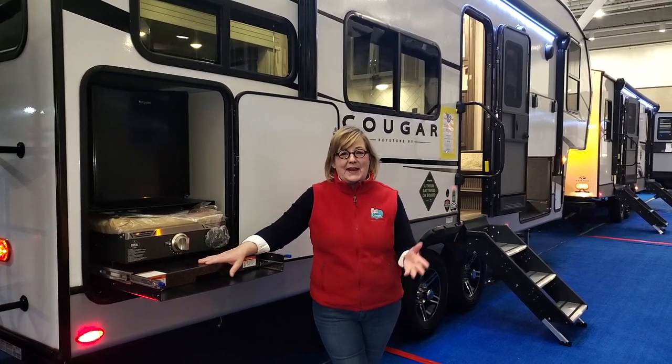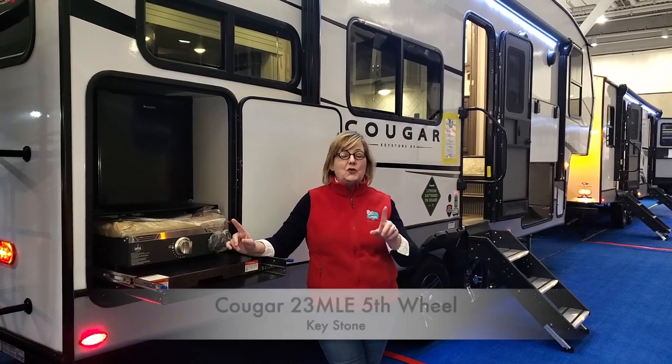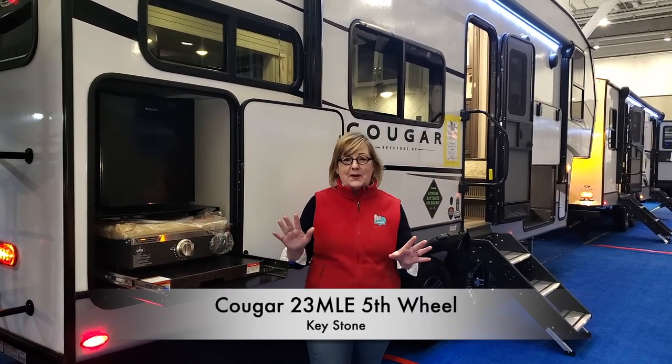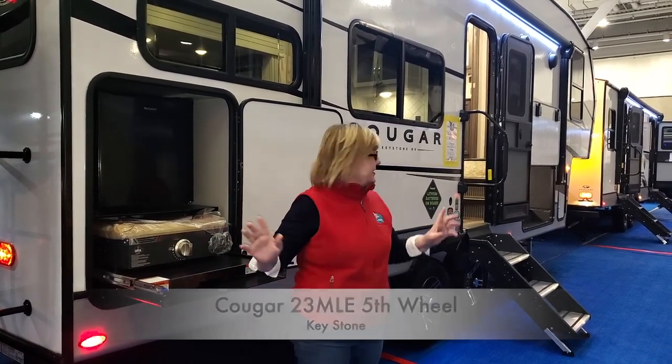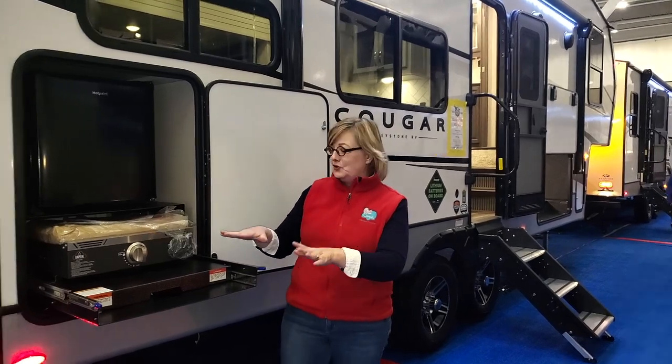Hi friends, this is Janine Pettit, Brand Ambassador for Go RVing. I'm standing out here in front of a Cougar MLE fifth wheel. This fifth wheel is only 27 feet long, 7,600 pounds, but boy does it pack a punch. Let's start with the outdoors here.